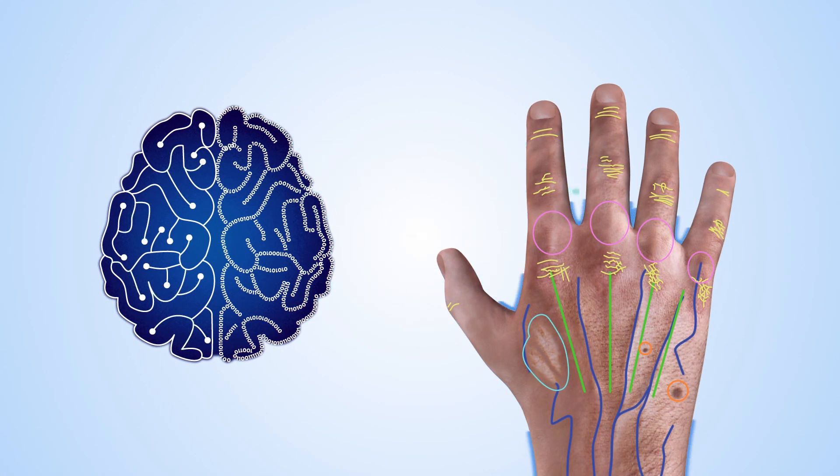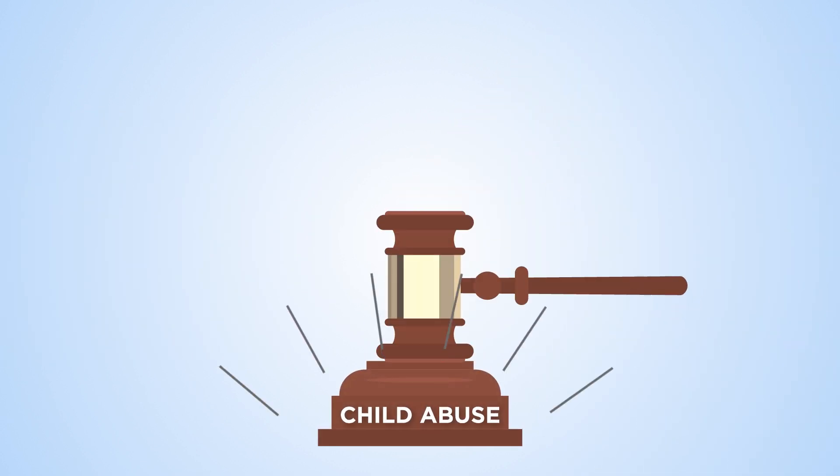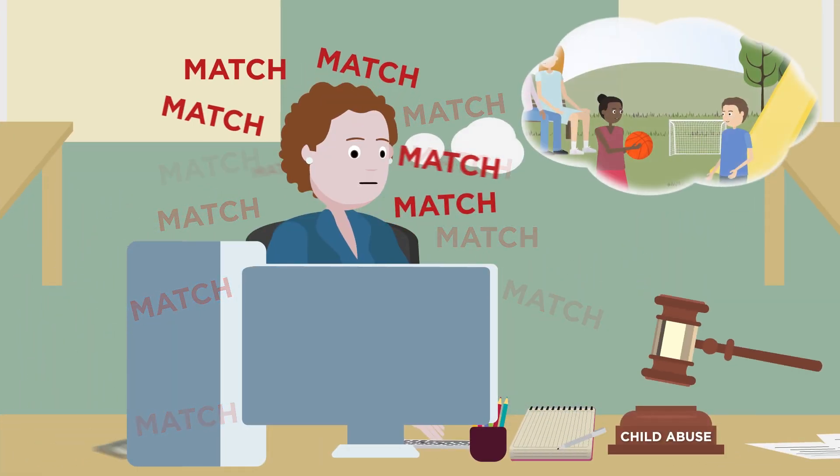Once trained, HUnique will be used to match abusers' hands to suspects and help bring abusers to justice. It will help reduce exposure to obscene content for criminal investigators and, more importantly, keep our children safe.